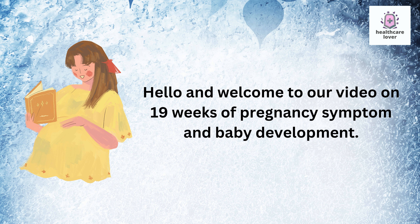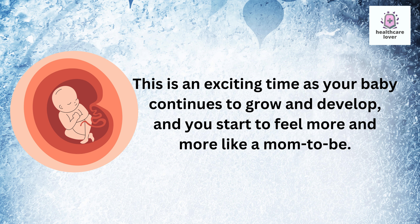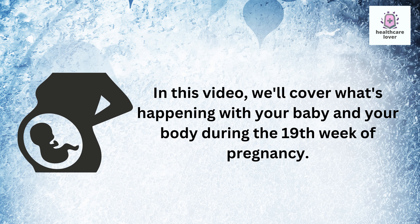Hello and welcome to our video on 19 weeks of pregnancy symptoms and baby development. Congratulations on making it to the halfway point of your pregnancy. This is an exciting time as your baby continues to grow and develop and you start to feel more and more like a mom-to-be. In this video we'll cover what's happening with your baby and your body during the 19th week of pregnancy.